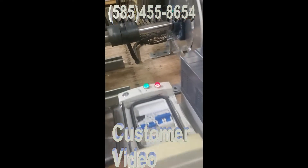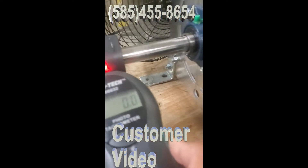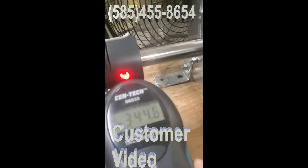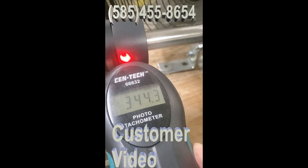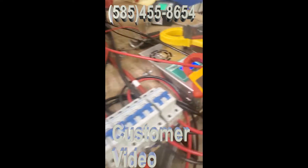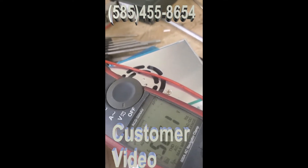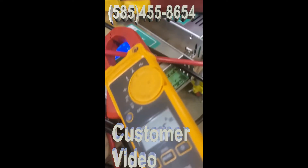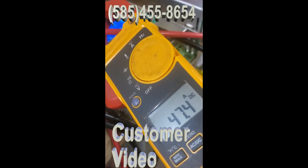This generator is spinning at 350 RPMs, and it's outputting 52.6 volts. Check this out — it's at 47 and a half amps output.